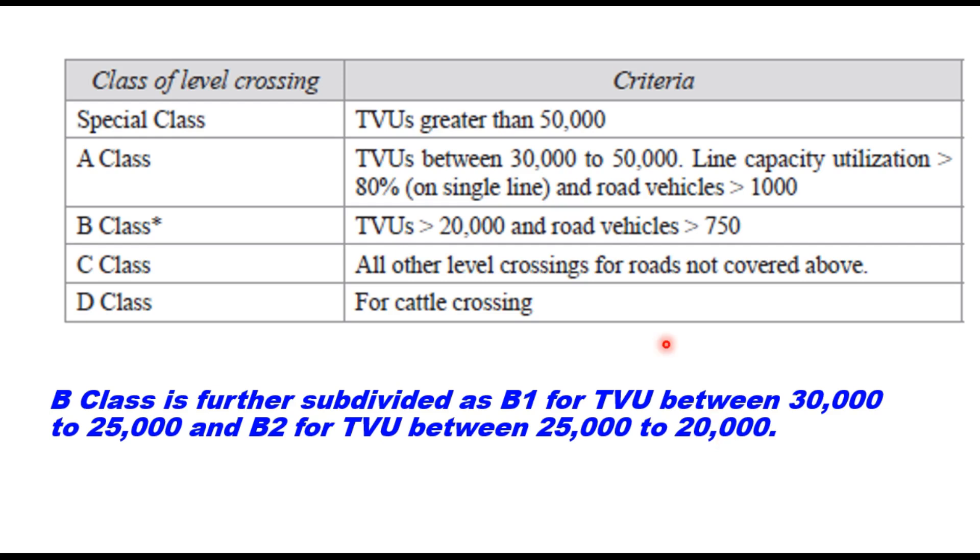C class covers all other level crossings for roads not covered above, and D class is mainly for cattle crossing and pedestrian crossings.